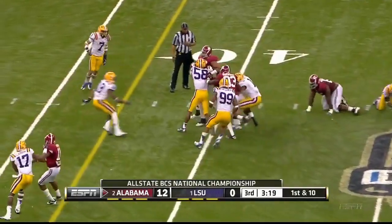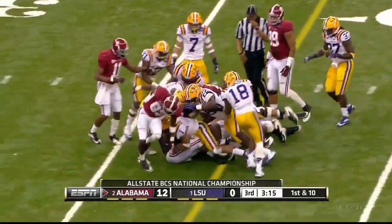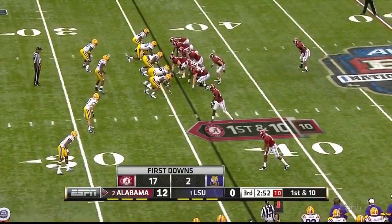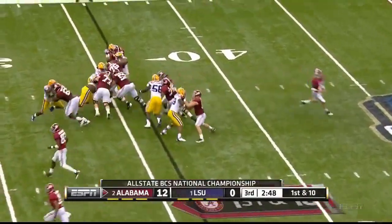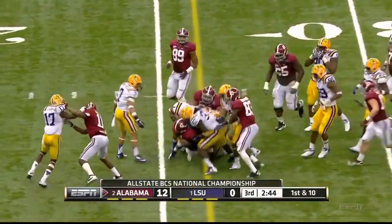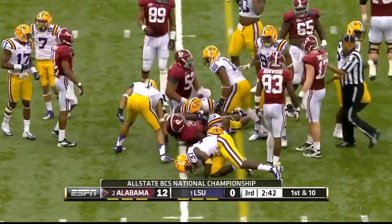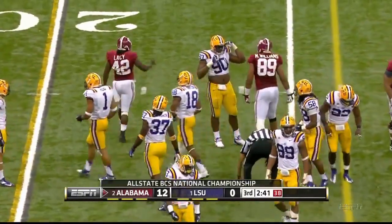Lacey breaks to the second level and a fine first down run, still moving the pile. Lacey again to the middle, and again he's breaking to the second level — this time to the 25 for another first down. Back-to-back tremendous power runs by Lacey.